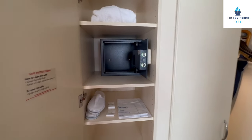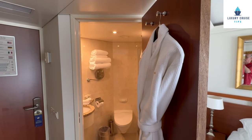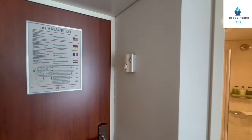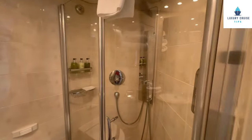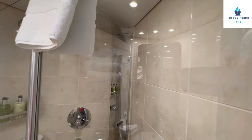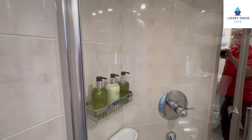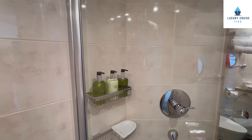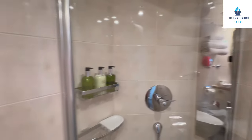Now let's look at the bathroom on board the AmaVicello. They will hang your robes in the bathroom. There are no hooks outside the bathroom as there are on some other AmaWaterways ships. Before you enter, there's a thermostat and light switches. In the shower, you have a handheld showerhead as well as a rain head — the water pressure has been amazing. They provide amenities; if you want soap bars or other shampoos, just ask your stateroom attendant.